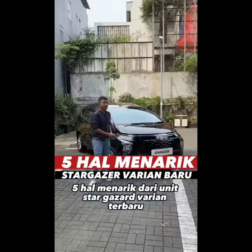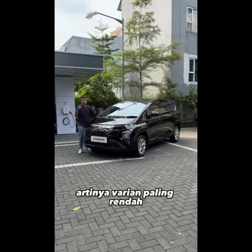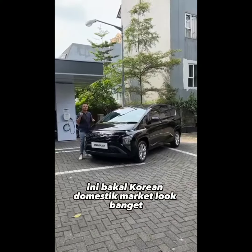Ini dia lima hal menarik dari Hyundai Stargazer varian terbaru tahun 2023. Yang pertama, ini adalah varian aktif — artinya varian paling rendah — tapi desainnya malah justru paling unik. Apalagi kalau warnanya kontras, misalnya putih atau merah, ini bakal Korean domestic market look banget.